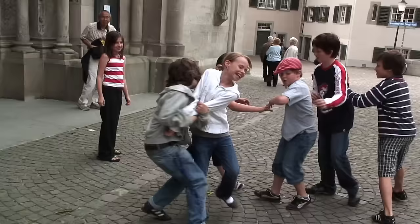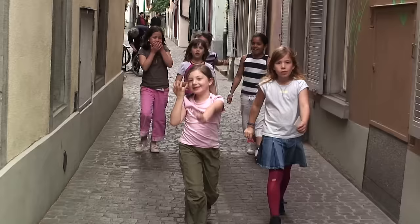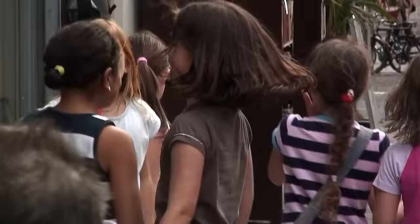Out in front of the church we ran into a bunch of local kids — the city is their playground. It's great to see kids walking around freely without worries of danger. Although it's a big city, Zurich is quite safe for these free-ranging children.